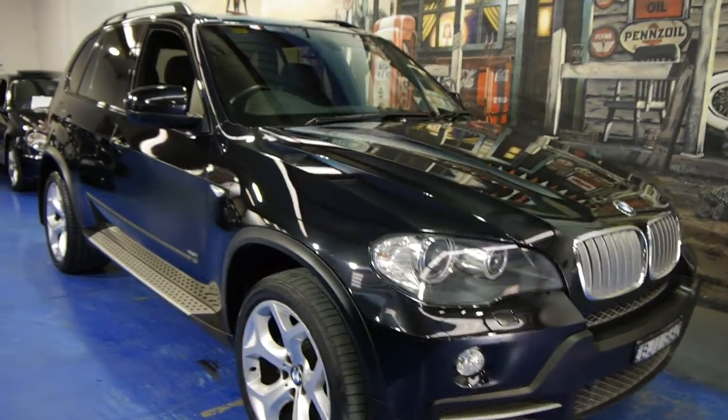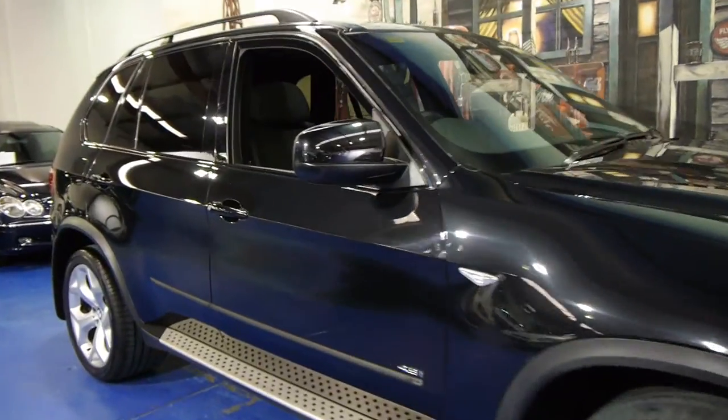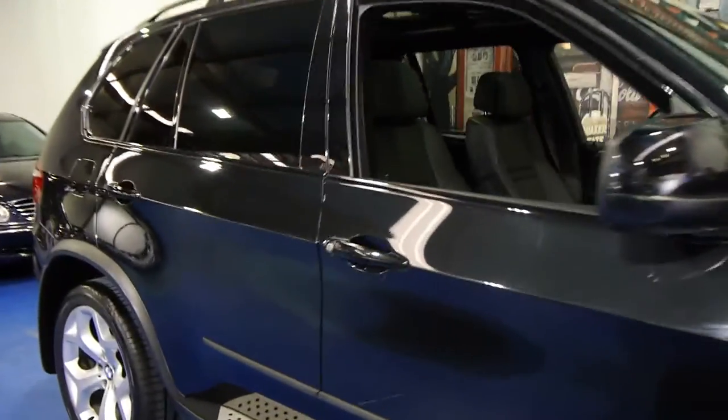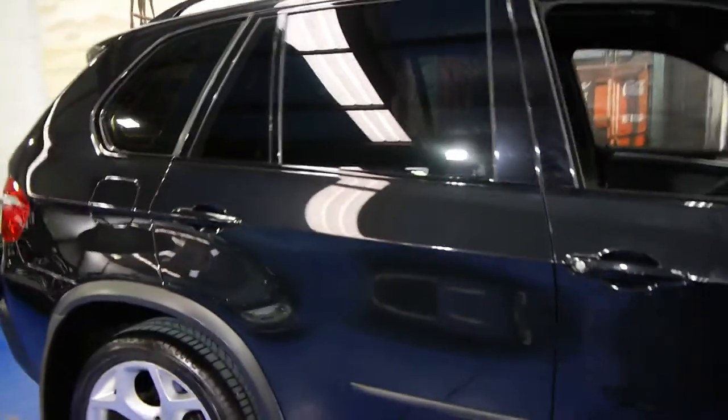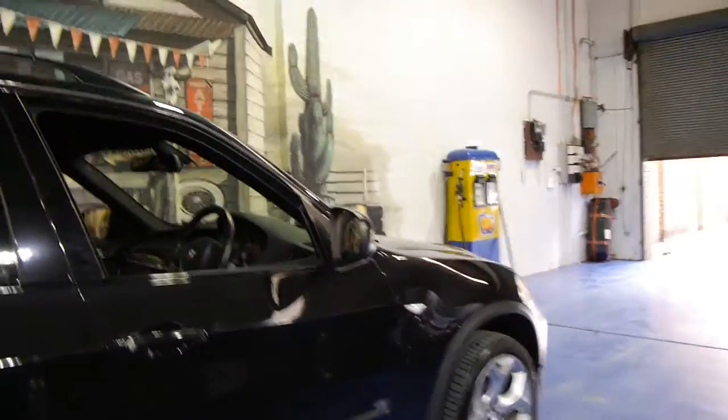Today we have for you a 2009 BMW X5. It's black with black leather interior and it's got the 4.8 litre V8. It drives very very well and sounds absolutely fantastic.